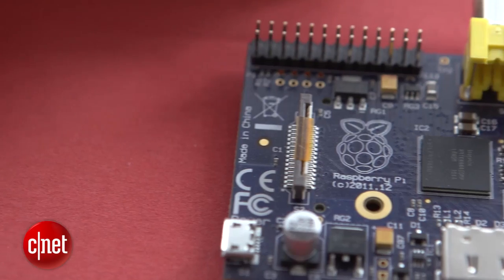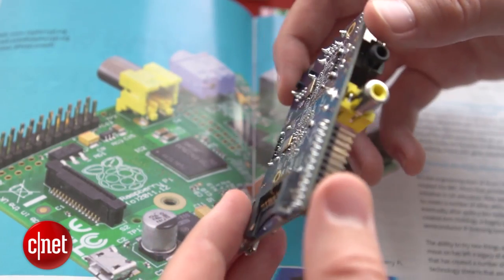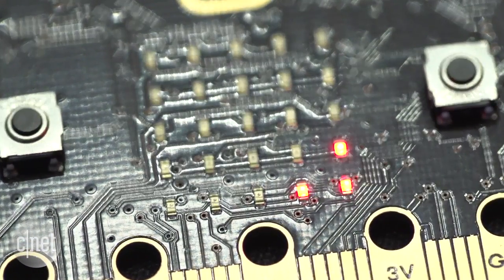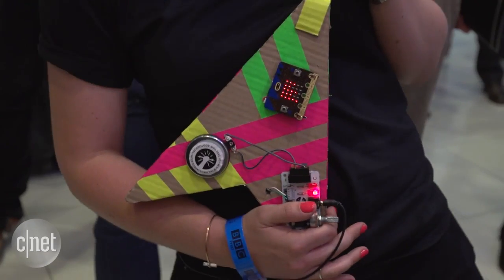The MicroBit follows in the footsteps of Raspberry Pi, which is similarly aimed at getting kids into coding. But with buttons and LEDs right on the front of the device, plus a huge push into schools, the BBC's new toy could potentially make more of an impact than other microcomputers to date.